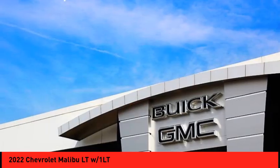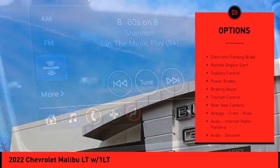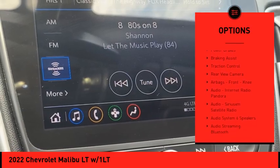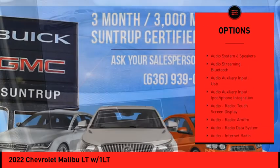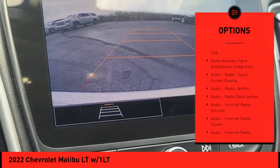Here are some of this vehicle's great options: power windows with safety reverse, electronic parking brake, remote engine start, stability control, power brakes, braking assist, and traction control.